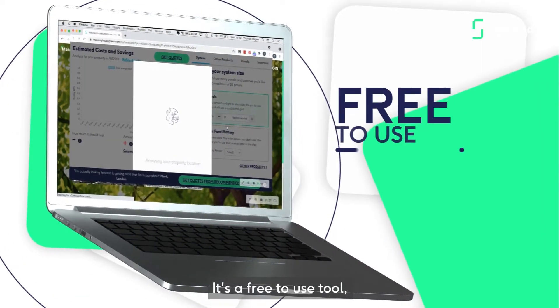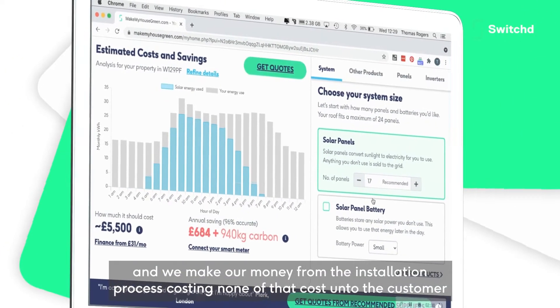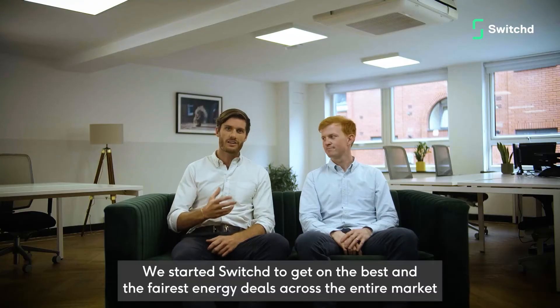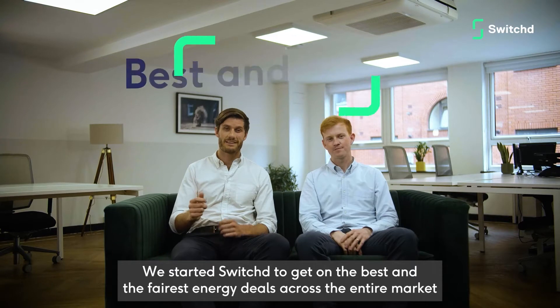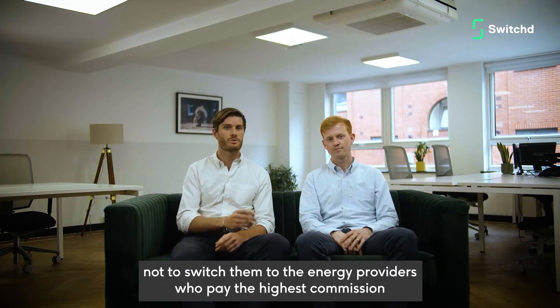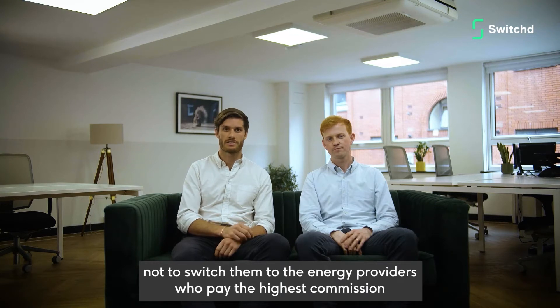It's a free to use tool, and we make our money from the install process, passing none of that cost on to the customer. We started Switch to get our members the best and the fairest energy deals across the entire market, not to switch them to the energy provider that paid the highest commission.